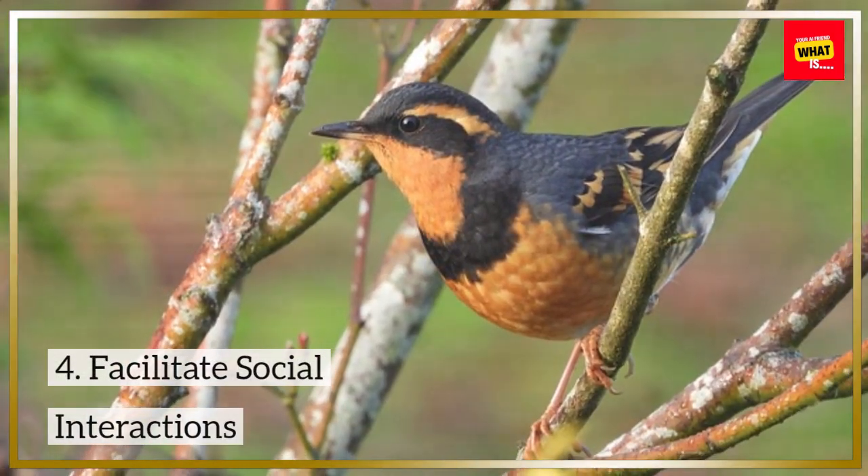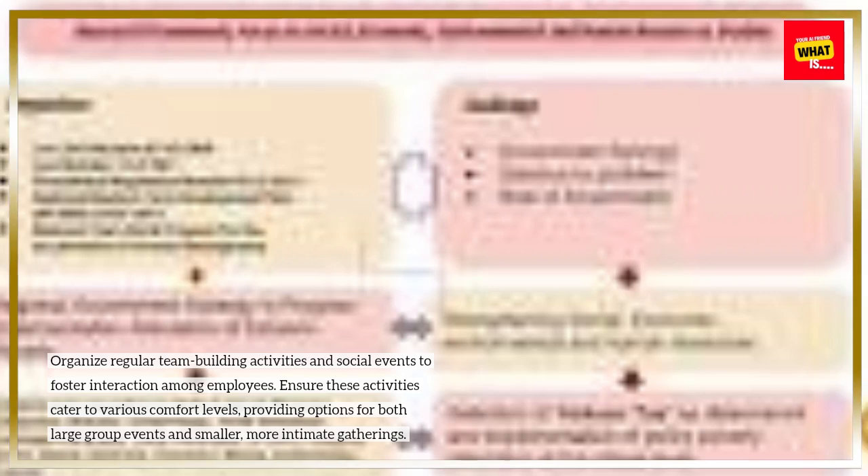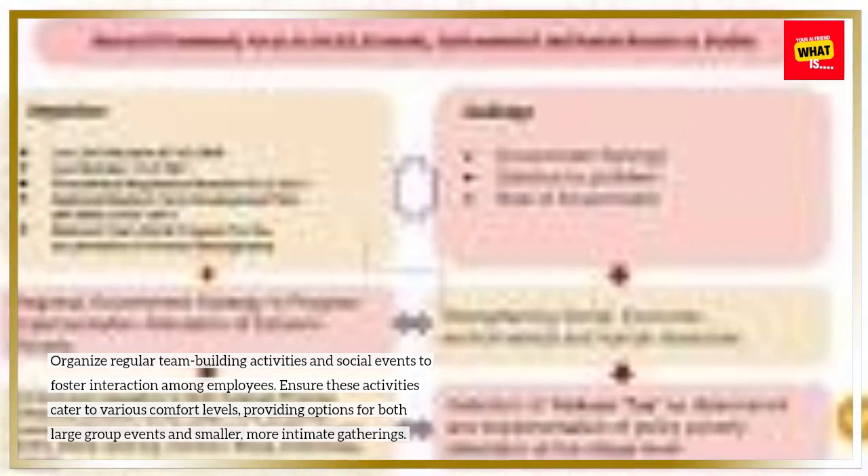Facilitate social interactions. Organize regular team-building activities and social events to foster interaction among employees. Ensure these activities cater to various comfort levels, providing options for both large group events and smaller, more intimate gatherings.